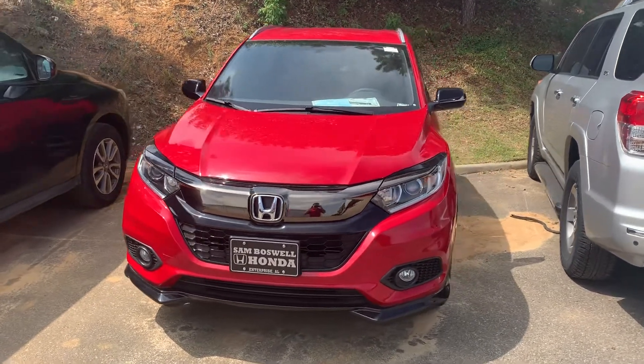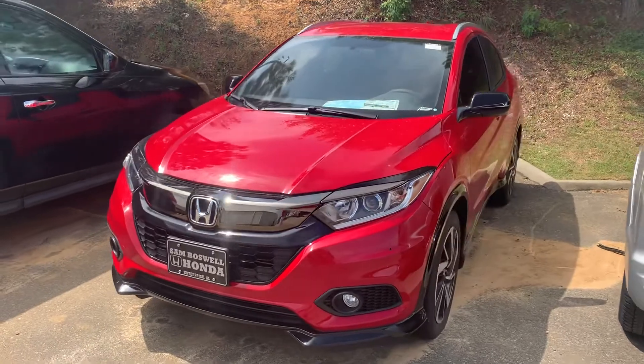Joshua Powell here at San Boswell Honda, and this is the 2019 Honda HR-V Sport.